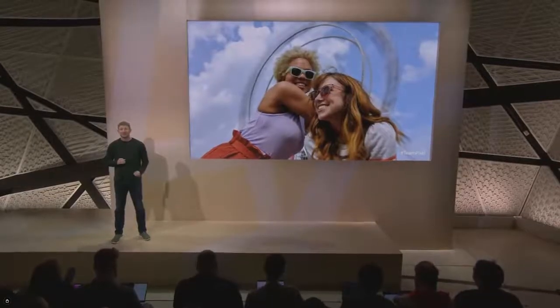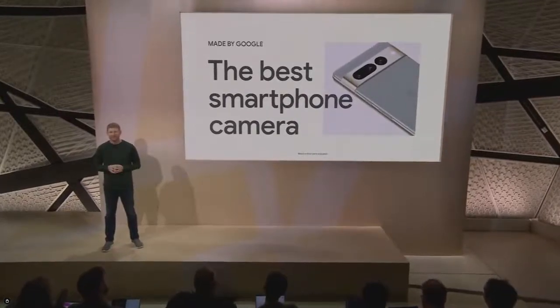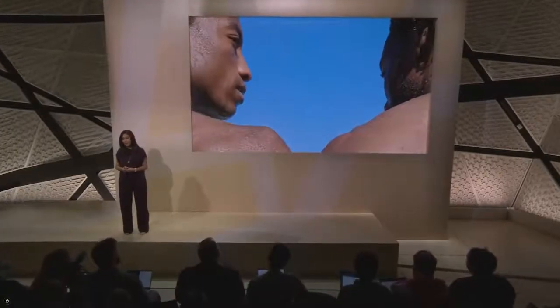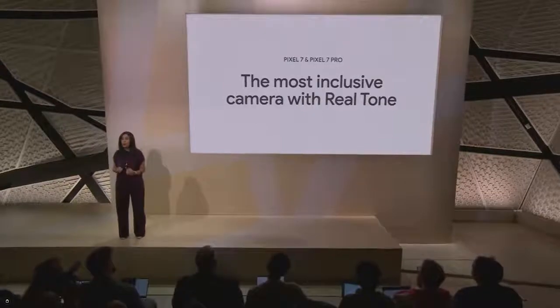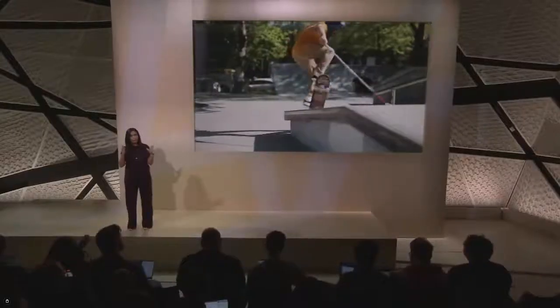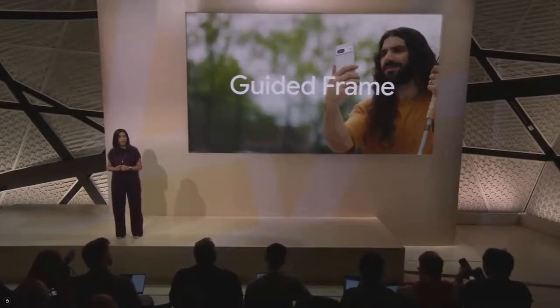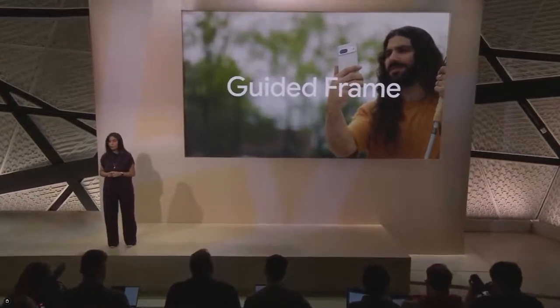Pixel camera is what the phone is famous for, and it's once again been rated the best smartphone camera in the industry. We are proud to say Pixel is still the most inclusive camera. Pixel 7 also improves the accessibility of Pixel's camera. Finding that perfect angle for a selfie can be particularly challenging for blind and low vision users.